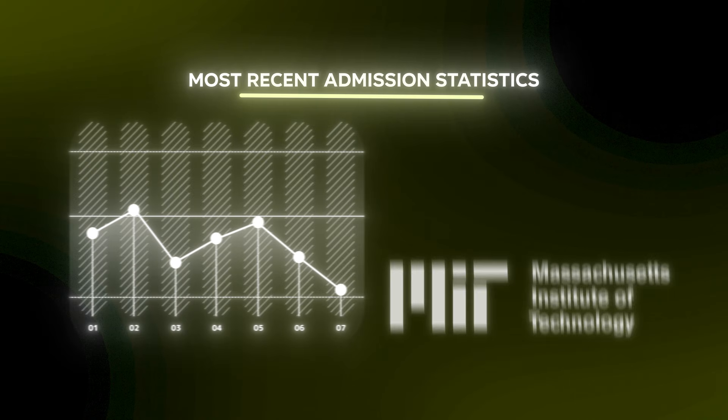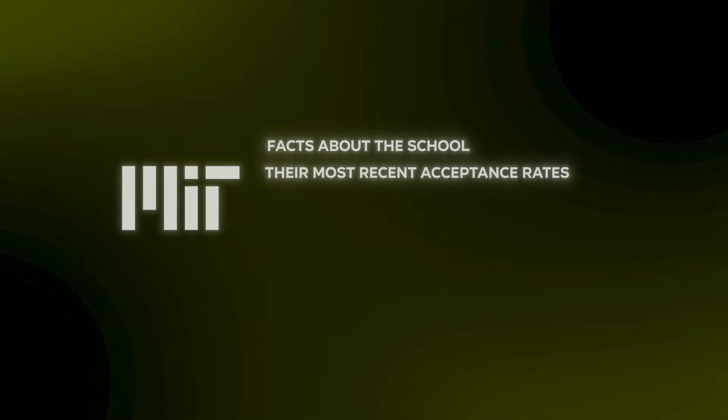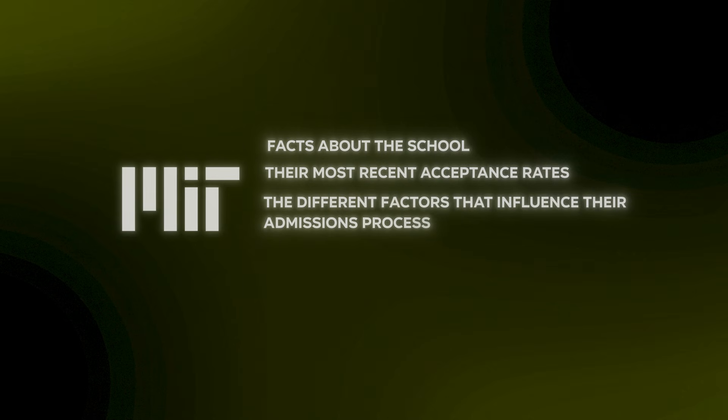In today's video, we're going to be talking about the most recent admission statistics for MIT. I'm going to be covering facts about the school, their most recent acceptance rates, the different factors that influence their admissions process, their student life and diversity, and so much more.